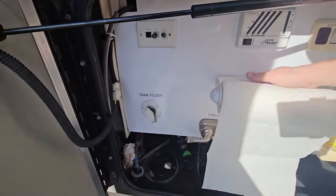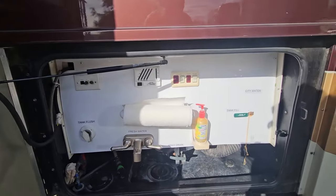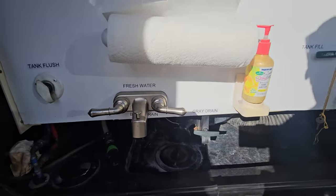Next up is your dump station. Outdoor shower, tank flush, satellite connections, level testers. Your actual dumps are right down there.